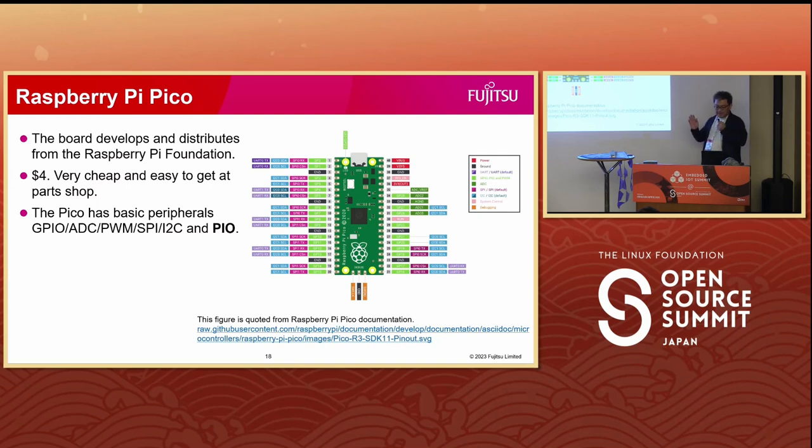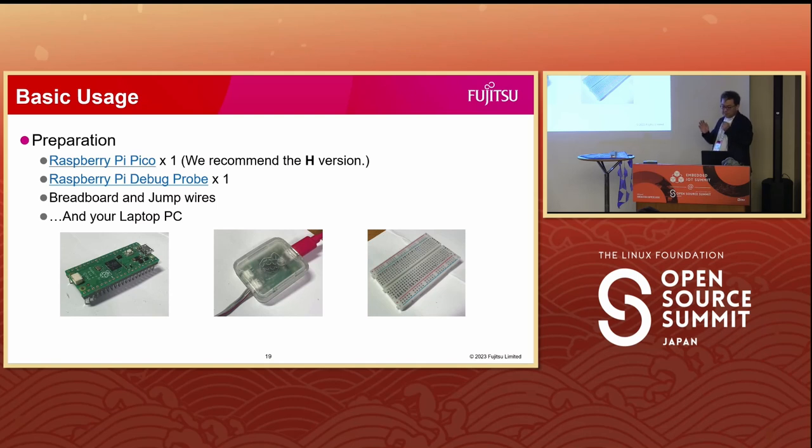You may know about Raspberry Pi Pico, but let me explain a little bit about it. Raspberry Pi Pico is a development board developed by the Raspberry Pi Foundation. It uses the RP-2040 SOC, also developed by the Raspberry Pi Foundation. It is very cheap at $4 and you can get it easily at every parts shop. The Pico has standard peripherals for microcontrollers and is the easiest choice to start developing with Zephyr.